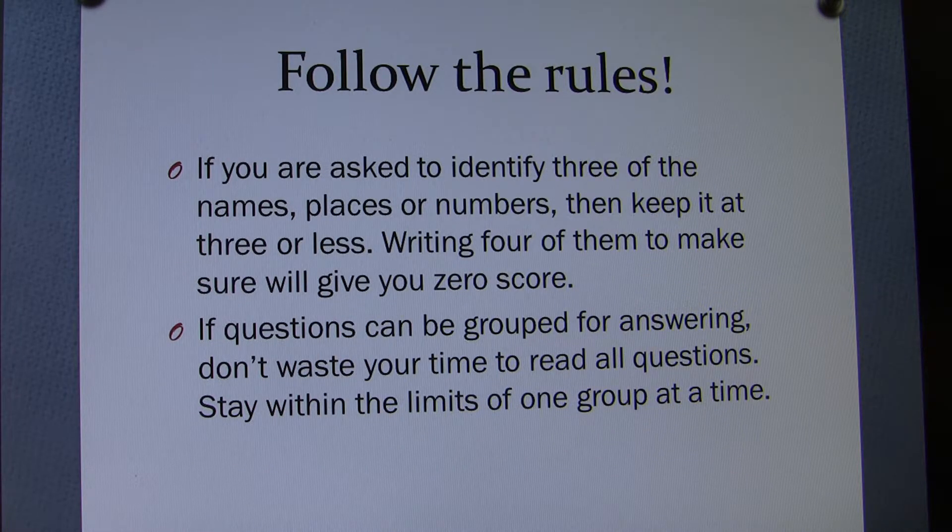Follow the rules. If you are asked to identify three names, places, or numbers, then keep it at three or less. Writing four of them to make sure will give you a zero score. Writing more doesn't help — it hurts. If questions can be grouped for answering, don't waste your time reading all questions. Stay within the limits of one group at a time.